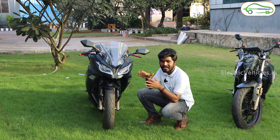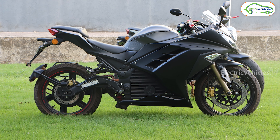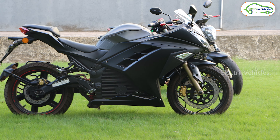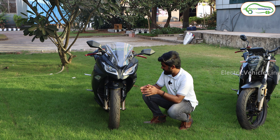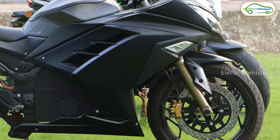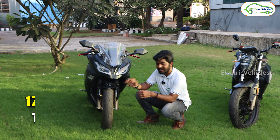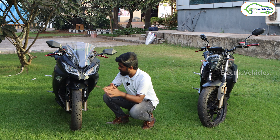Looking at the braking system, both electric bikes have disc brakes on the front as well as the rear. The front suspension is powered by Showa — one of the biggest suspension manufacturers — providing a telescopic front suspension. When it comes to tires, we get 110/70 section 17-inch tires on the front of both the KM3000 and KM4000.